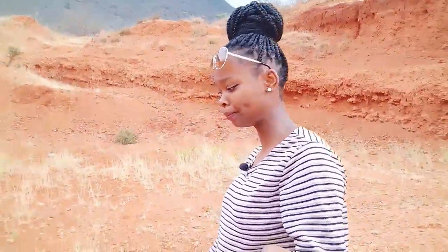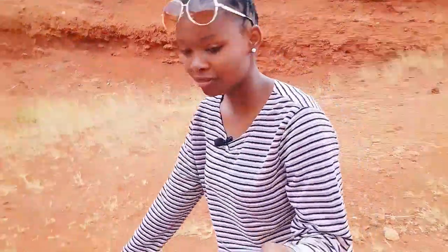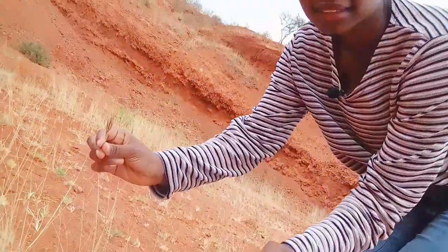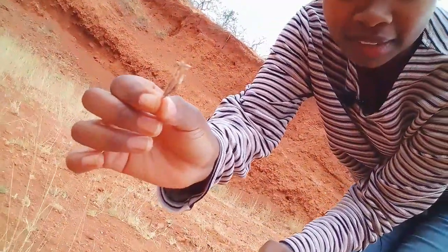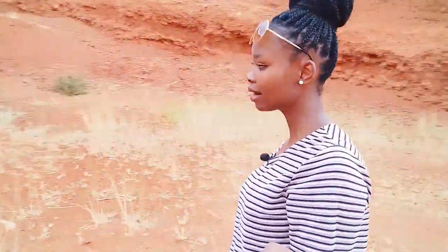Today I've even worn my sunglasses because it's very sunny here — I couldn't bear forgetting them at home. Do you know this grass? Can you see this one? I don't know its name. If you know it, make sure you comment and tell me what the name of this grass is.